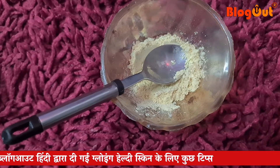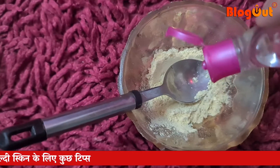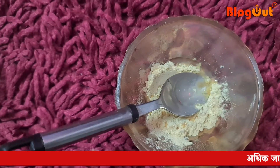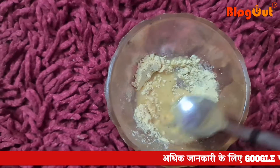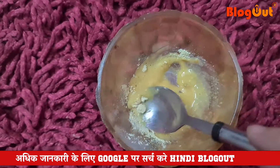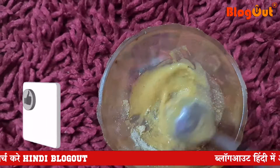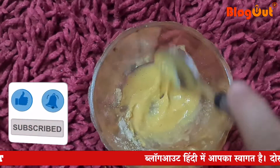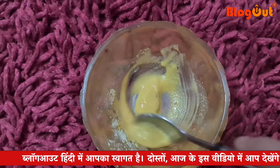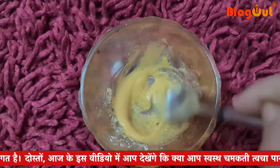I will also use gullab gel — rose gel. You know it helps balance the pH level of your skin. If you have any skin problems on your face, gullab gel is a very good solution. I have mixed these three things together to make a paste. The gullab gel makes the paste ready and is very useful for the skin.